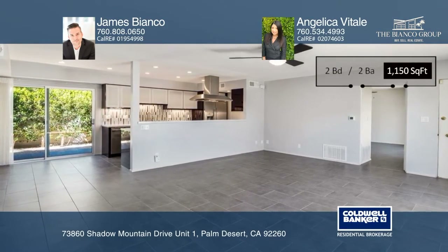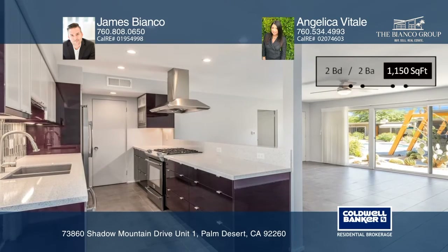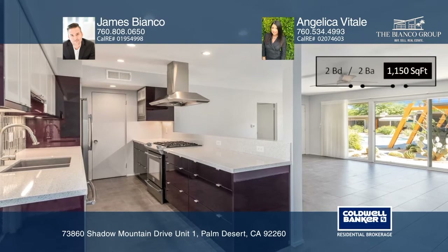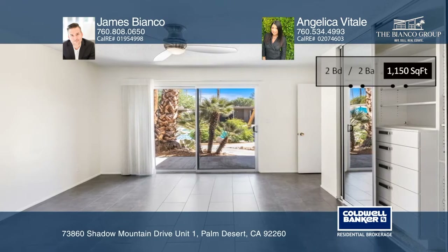This open-concept unit offers pool views, a remodeled kitchen with stainless appliances, and two master bedrooms with floor-to-ceiling closets and ensuite baths.